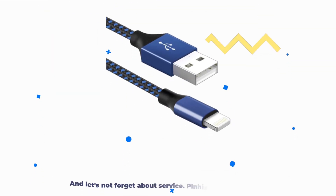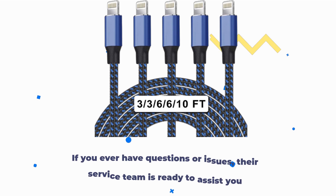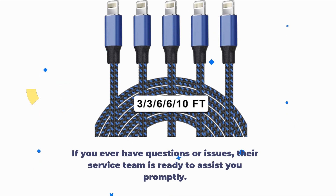And let's not forget about service. PLN-H-iXT stands behind its product with a 180-day after-sale service. This shows their commitment to quality and customer satisfaction. If you ever have questions or issues, their service team is ready to assist you promptly.